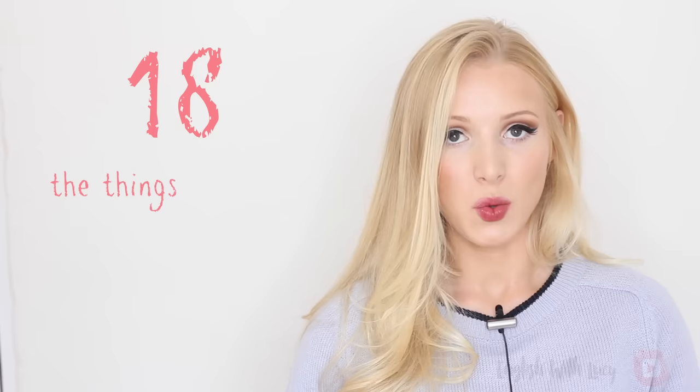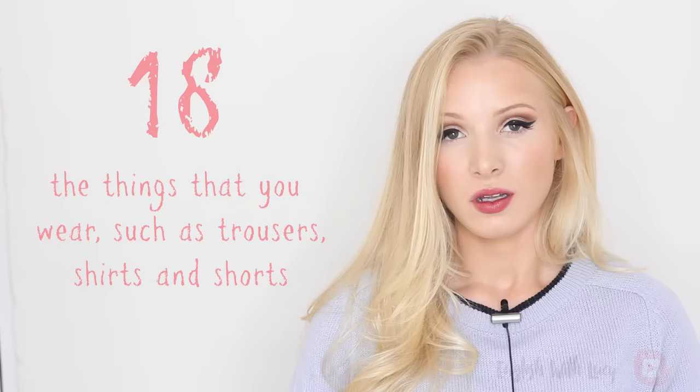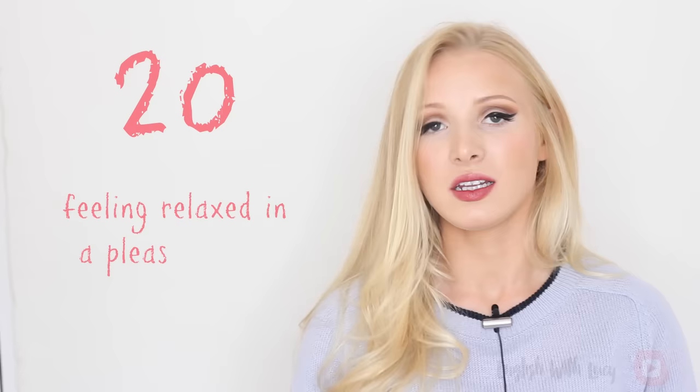Seventeen — chauvinism, chauvinism — an aggressive and unreasonable belief that your country is better than all others. Eighteen — clothes, clothes — the things that you wear such as trousers, shirts and shorts. Nineteen — cocoa, cocoa — a dark brown powder made from the crushed seeds, cocoa beans, of a tropical tree. Twenty — comfortable, comfortable — feeling relaxed in a pleasant way.